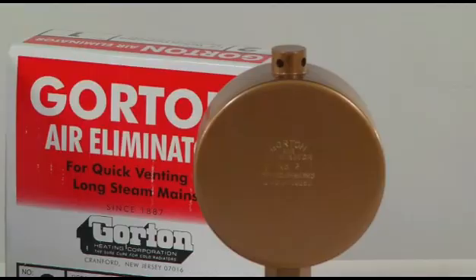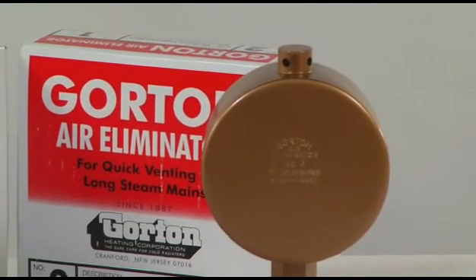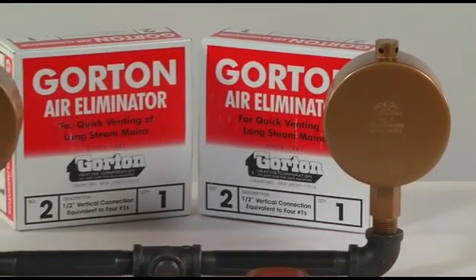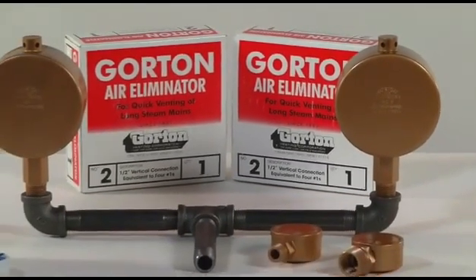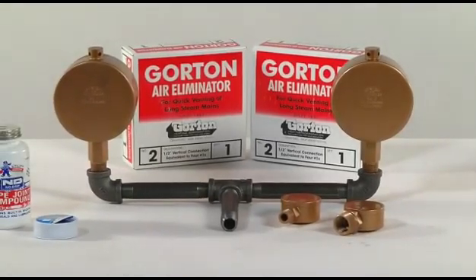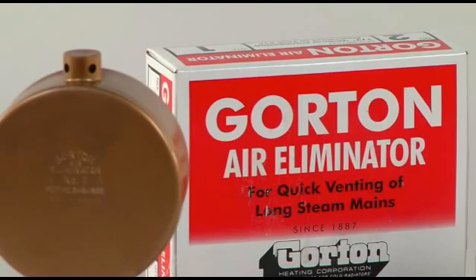This is why Park Supply recommends a Gordon air elimination system. For durability, the non-corrosive bi-metal actuator and brass valve stem assembly are the only two moving parts, and the valve with a ground valve seat ensures that the valve is seated perfectly and provides a positive shutoff.